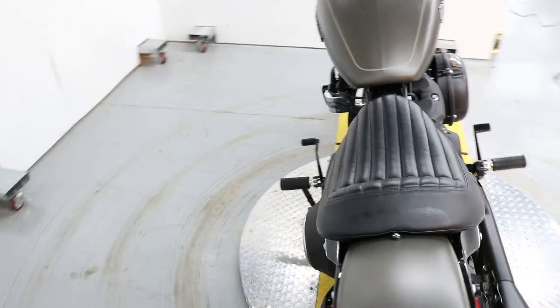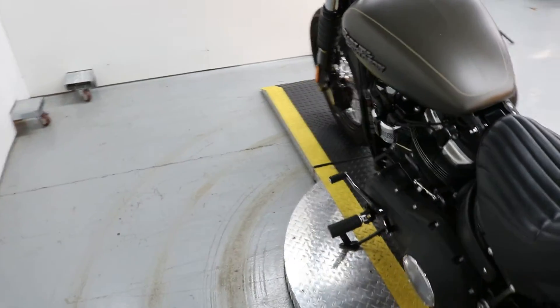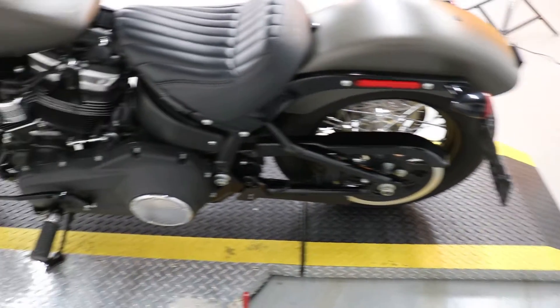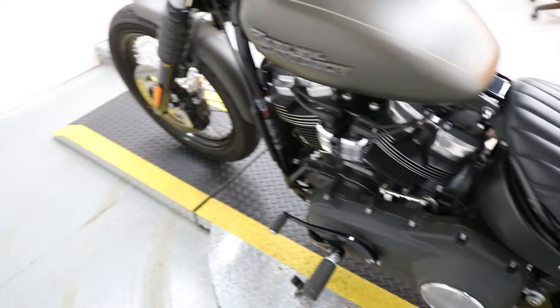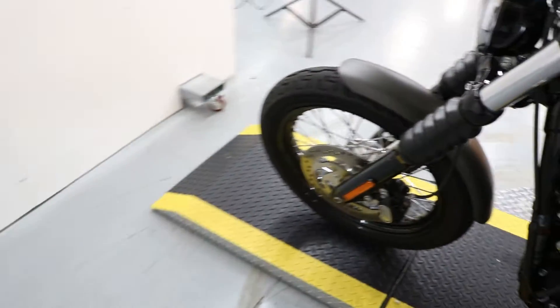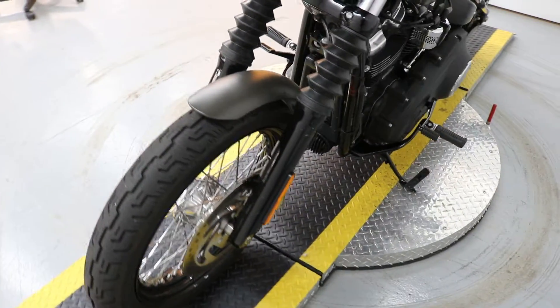It's industrial grade denim, it's in amazing condition, really well taken care of. And if you're looking for a great cruiser, it's a lot of fun — look no further.